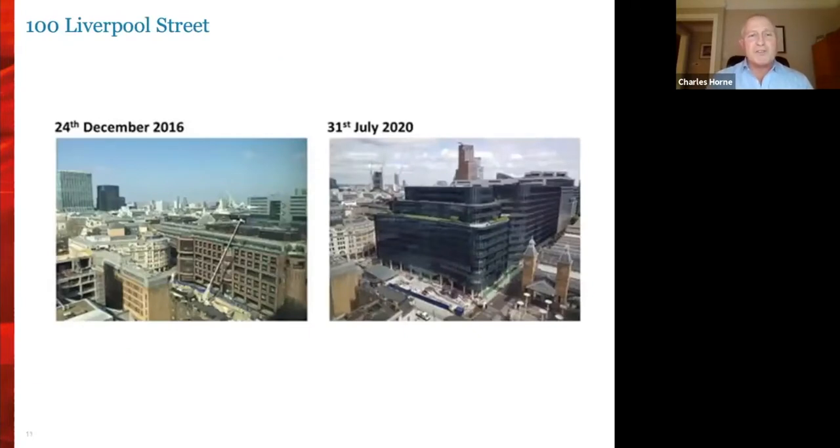These pictures tell a great deal. On the left you can see Christmas Eve 2016 when we started on site — the old red-clad building — with Five Broadgate visible in the background. When you fast forward to the completion of the 100 Liverpool Street redevelopment, you can see the much improved, much softer elevations of the building, with what remains of Ken Shuttleworth's Five Broadgate giving you a very good understanding of the massing.